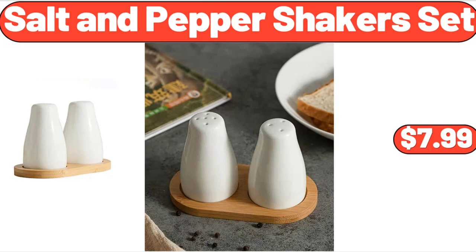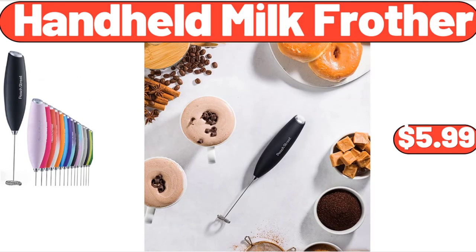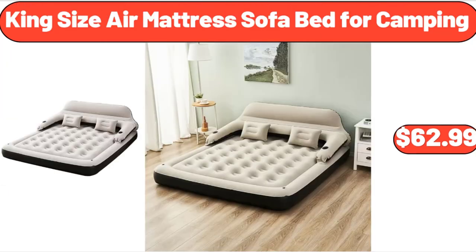Friends, what do you think about the prices of the products — are they too high? Please share your thoughts with us in the comments. Handheld Milk Frother, $5.99. King Size Air Mattress Sofa Bed for Camping, $62.99.